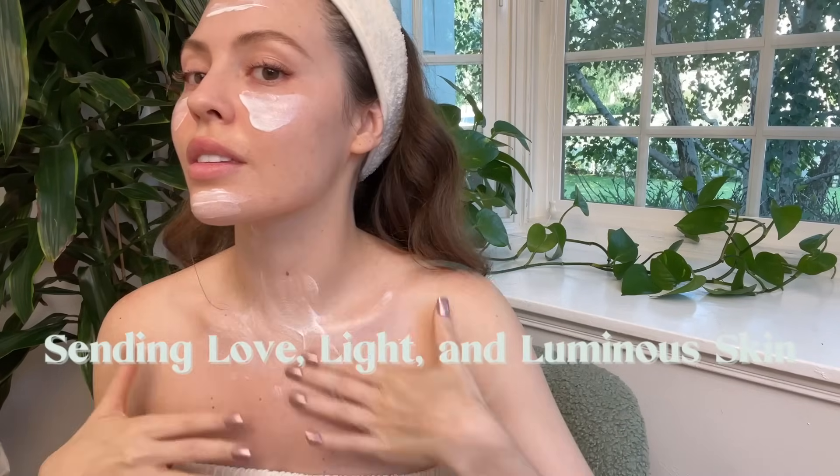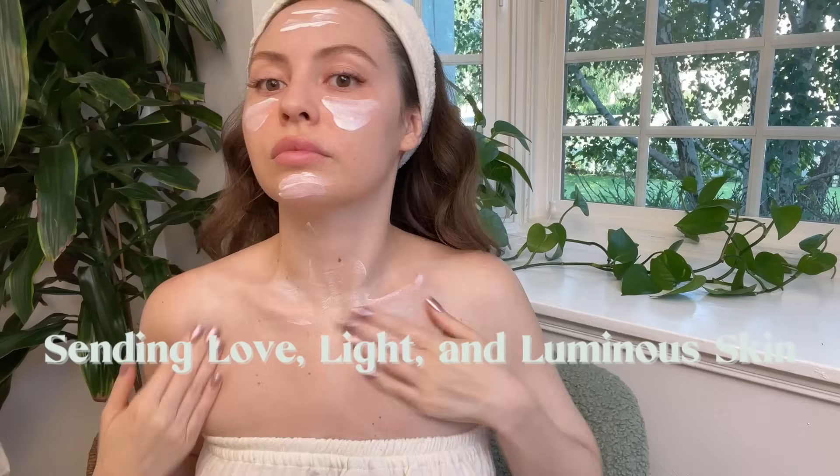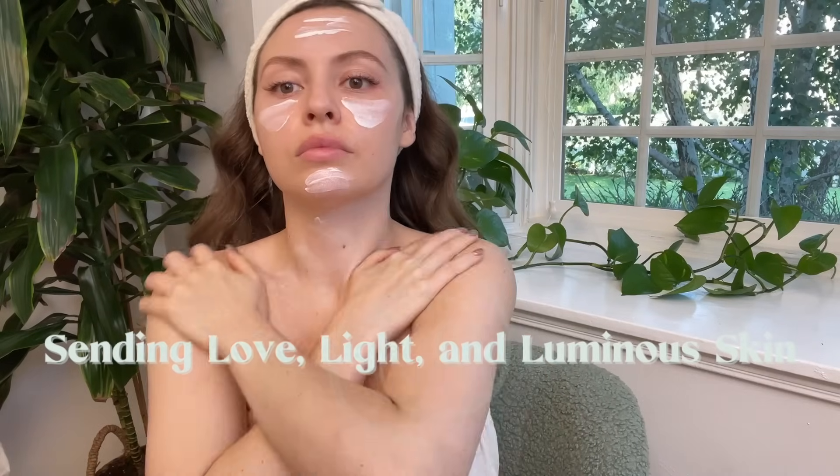Okay my beautiful doobabies, I hope you all enjoyed this dull skin to glow episode. Let me know in the comments down below what at-home facial you would like to see next for your skin type. Like this video if you did and please subscribe. Sending you all love, light, and luminous skin.